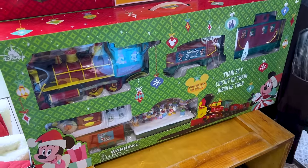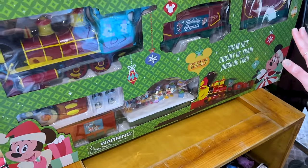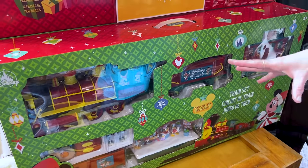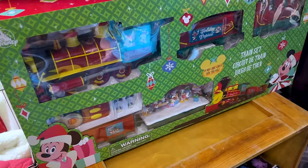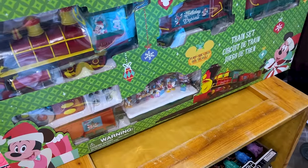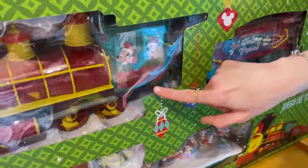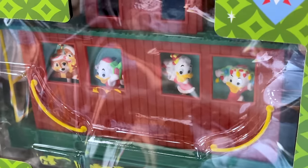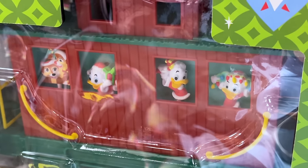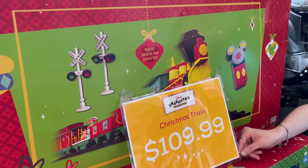You remember that last year — 2023's Christmas — Disney decided to make their own train. Usually they do trains with Lionel, but this time they did their own and they have it here already. It's very cute. It's the Lily Bell — the Holiday Express — we have Mickey and Minnie Mouse, and then Chip and Dale, Huey, Dewey, and Louie. It's $110 down from $150.